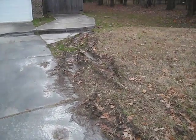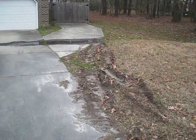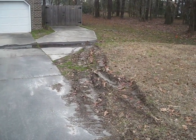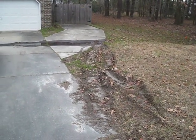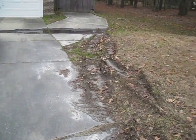These tire tracks — this needs to be billed separately. This was done by the tenant and the property manager was supposed to take care of it. So make that a separate line item, but it needs to be smoothed out and taken care of.